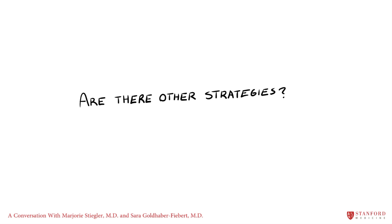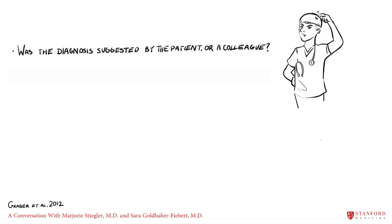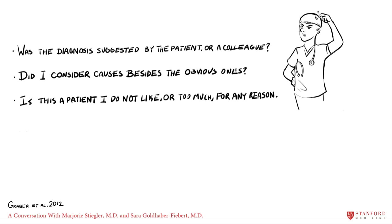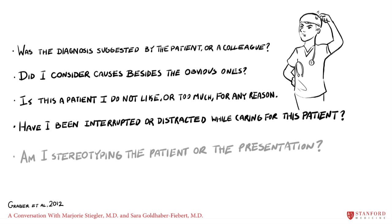One important strategy is to pay attention to circumstances that may promote biased decisions or otherwise foster cognitive error. We can do this by asking ourselves: Was the diagnosis suggested to me by the patient or by a colleague? Did I consider causes besides the obvious one? Is this a patient I do not like, or like too much? Have I been interrupted or distracted while caring for this patient? Am I stereotyping the patient or the patient's presentation?